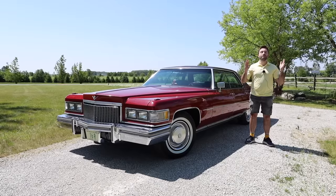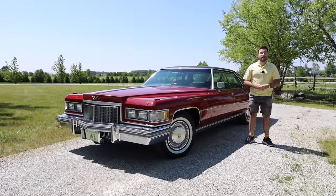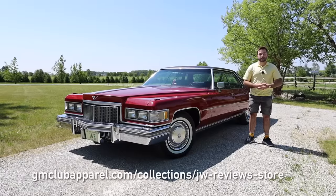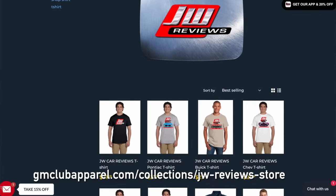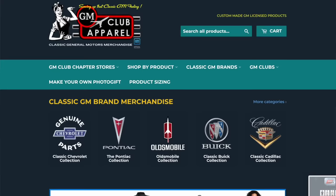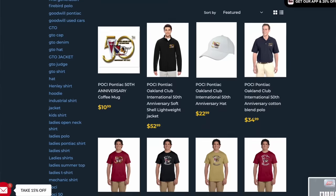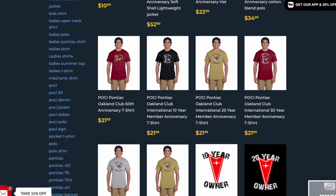I have a major channel announcement to make: I now have merchandise. If you're interested, you can click on the link in the description below. If you're in need of a new hat, jacket, or shirt, you can find it all right there. On this website is also a lot of General Motors merchandise — apparel for all of GM's car brands, including all of the classic brands as well.